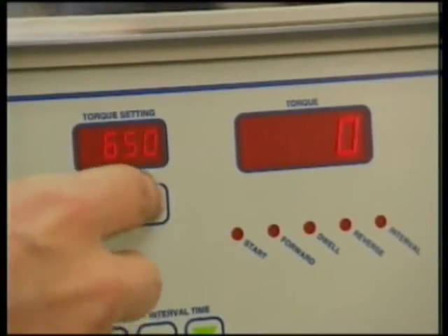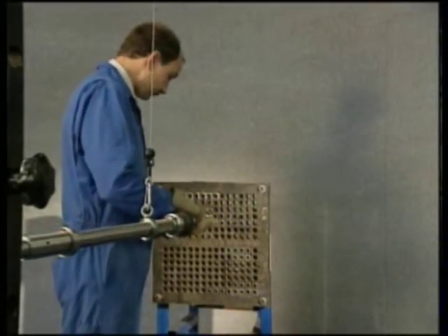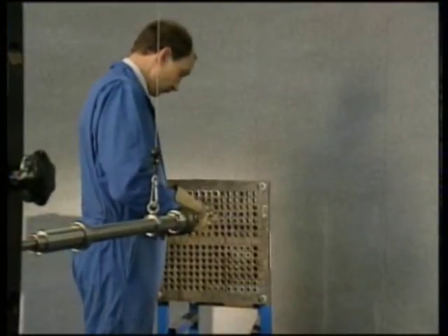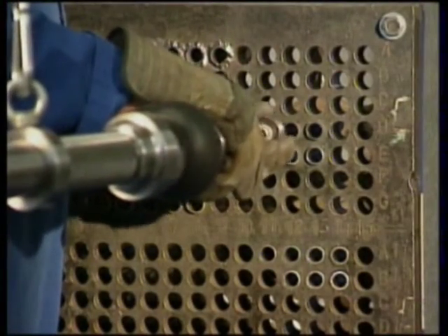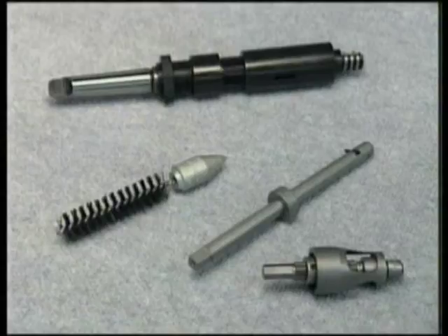The controller will automatically expand the tube to the preset torque, reverse the motor, and pause to allow you to move to the next tube before starting the cycle again. This continues until you stop the operation with the foot switch. The result? Complete accuracy and repeatability on every tube — more accuracy than with conventional pneumatic systems. We also supply a full range of conventional tube removal and installation tools, such as grooving tools, tube end facers, tube cutters, and guides.